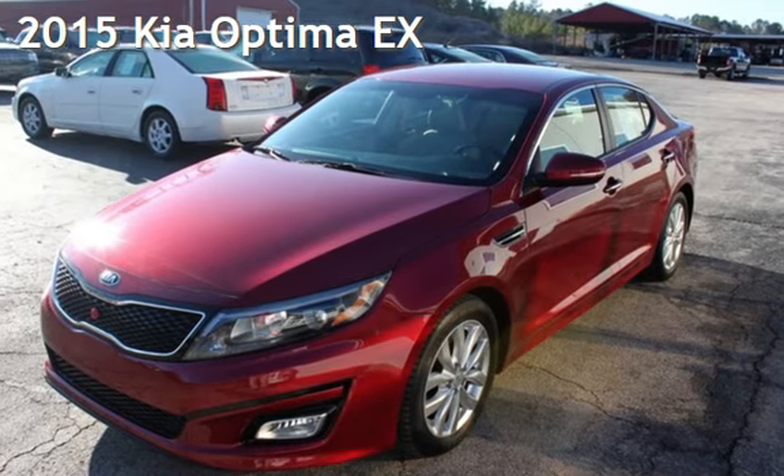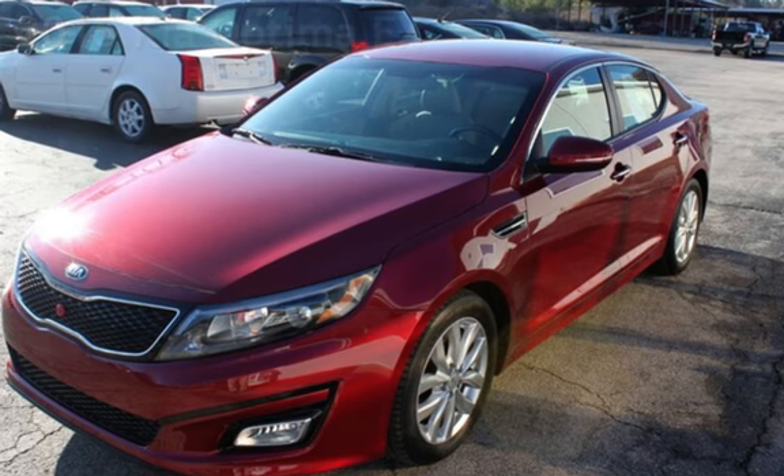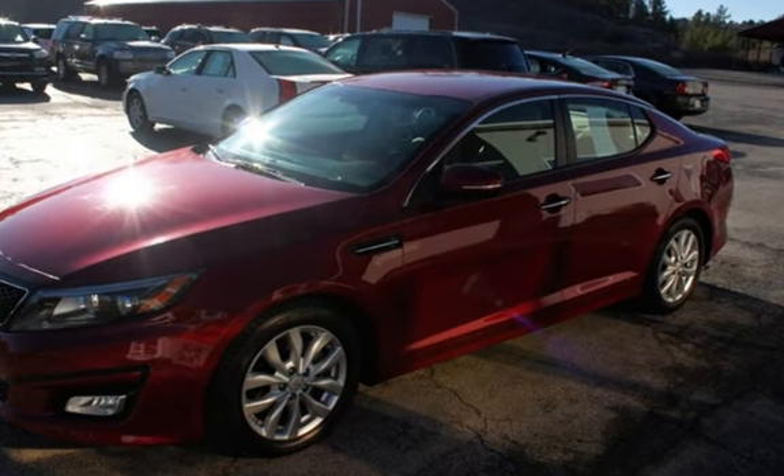Presenting a pre-owned 2015 Kia Optima EX. This four-door sedan has a four-cylinder, 2.4-liter i4 engine, with front-wheel drive and an automatic transmission.